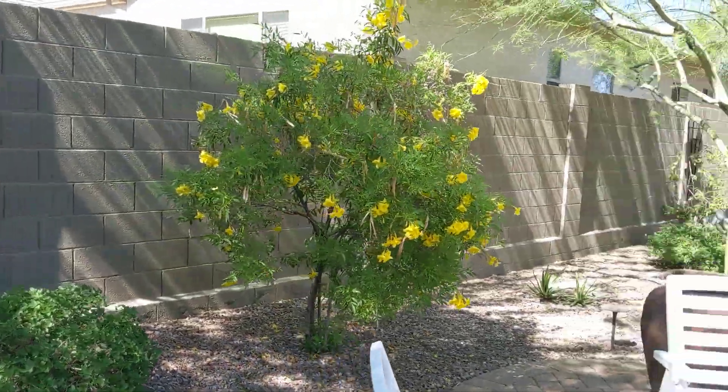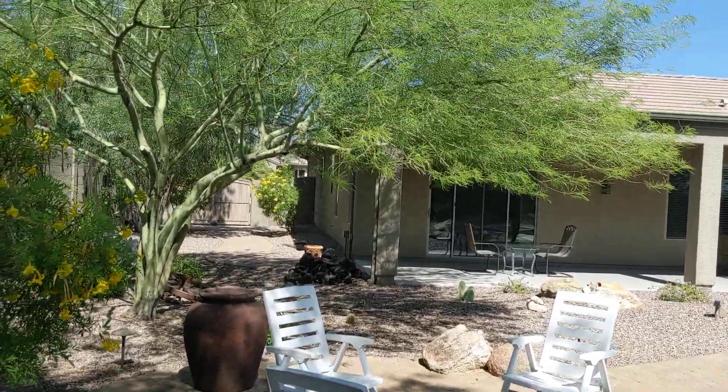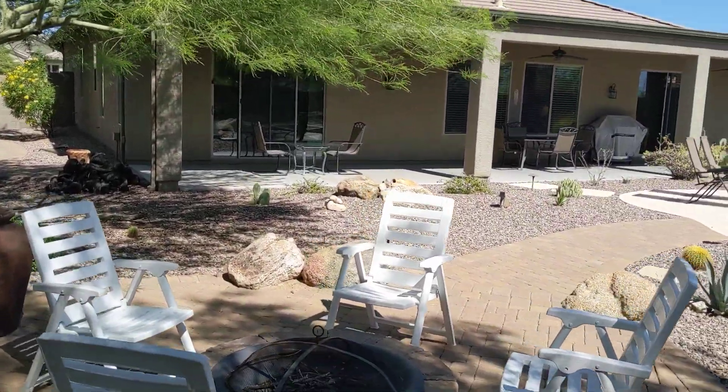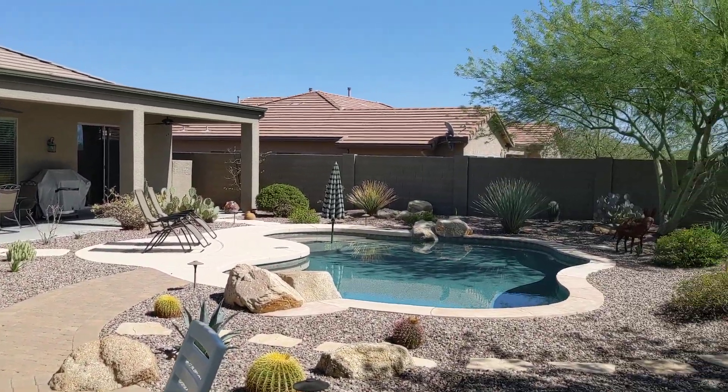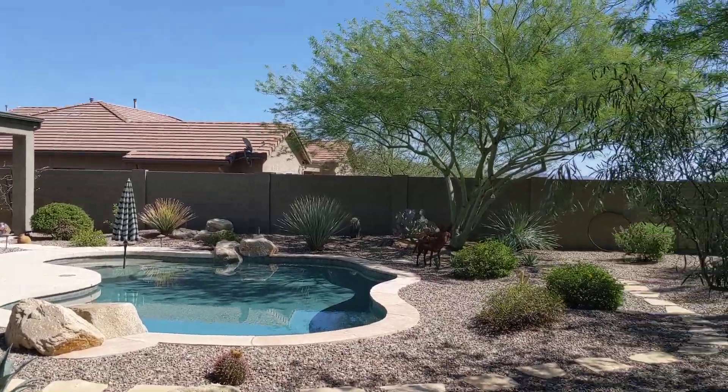I'm just going to walk to this far corner and do a turn around so we can have a nice look at it. It can be shaded at certain parts of the day. We definitely get some cooler evenings in December, January, February, and even March at night time, so it's nice to hang around by the fire outside.